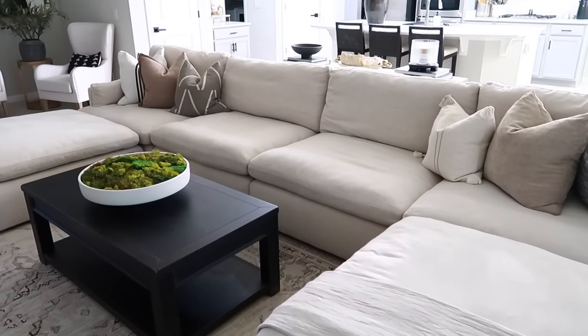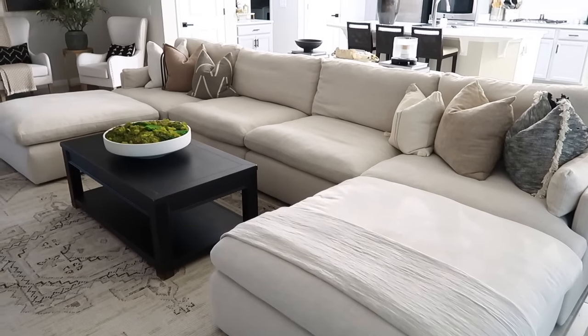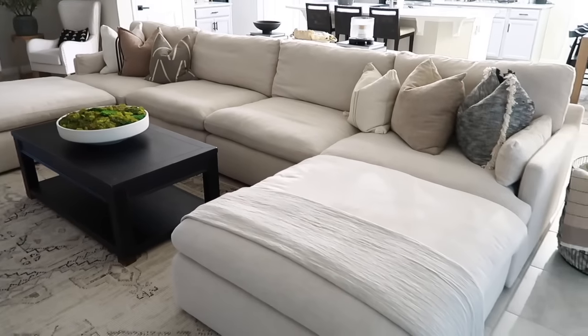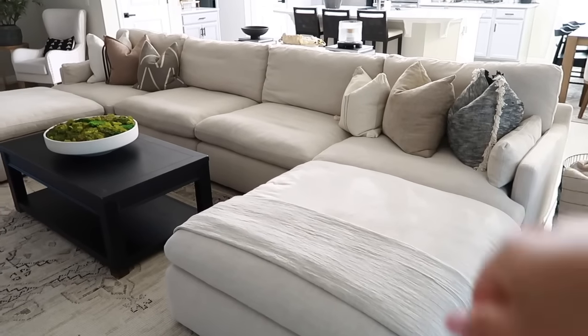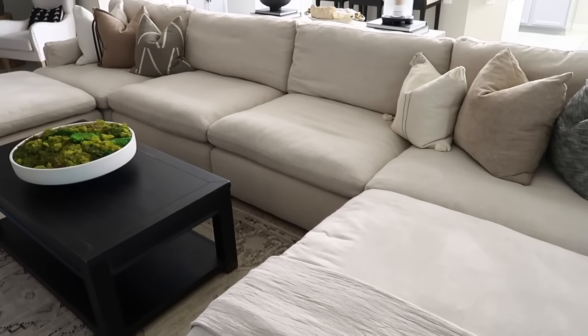The next question: can you link your pillows? I would love to, but unfortunately they are from HomeGoods. I will link the one from Target and see if I can find similar ones from the TJ Maxx, Marshalls, and HomeGoods websites.